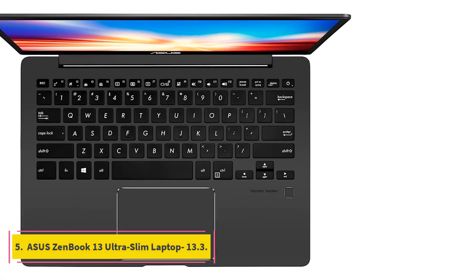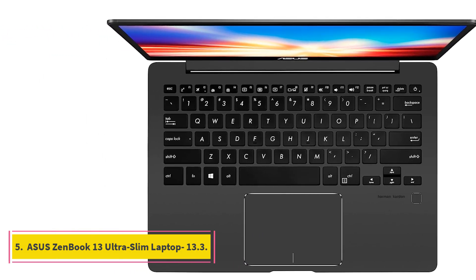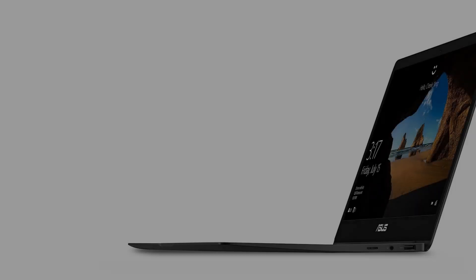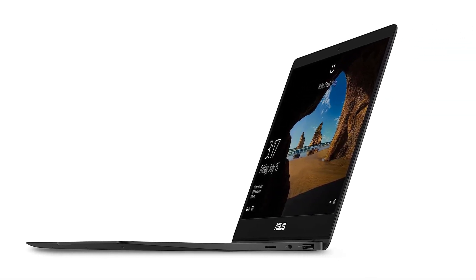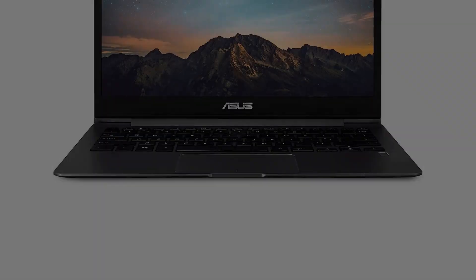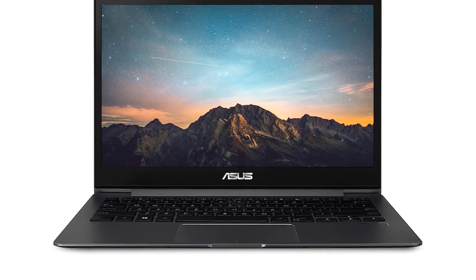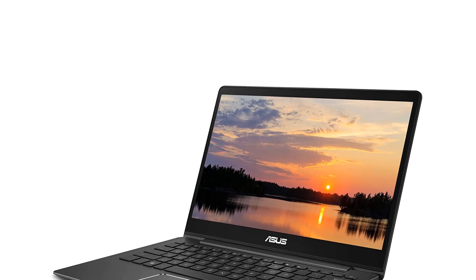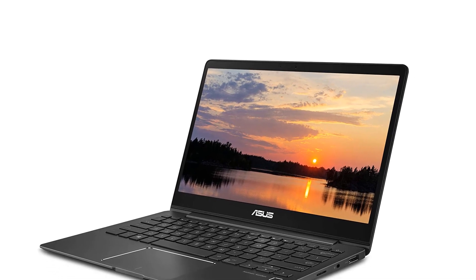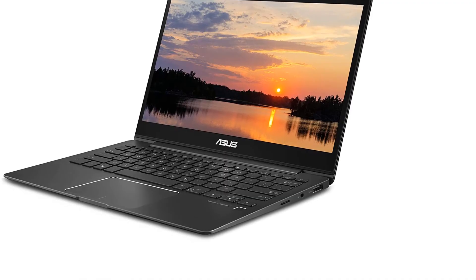Number 5: Asus ZenBook 13 Ultra Slim Laptop 13.3-inch, 8th generation Quad-Core Intel Core i5 processor turboing to 3.9GHz, Full HD display at 1920x1080 resolution, 8GB DDR4 RAM, Intel UHD 620 graphics, and 512GB SSD.